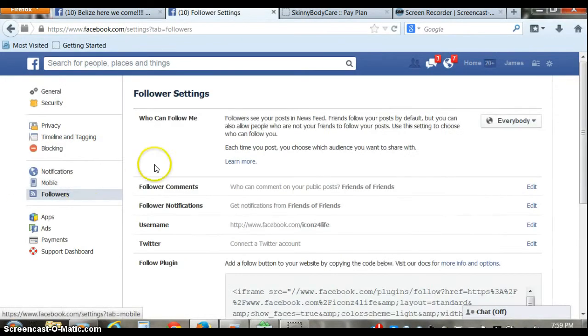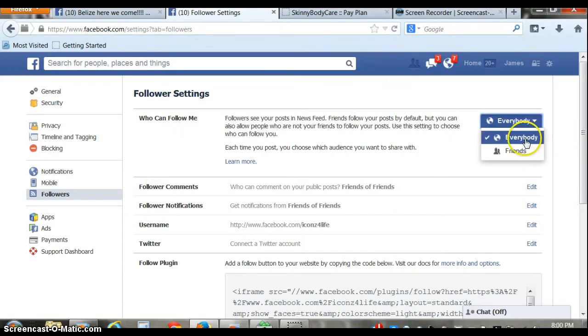Click on 'Followers.' Who can follow me? Everybody. Not just your friends — everybody.